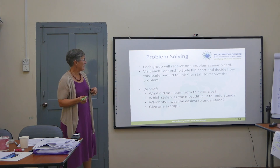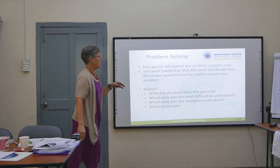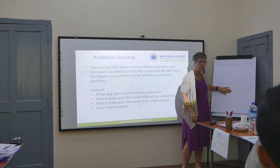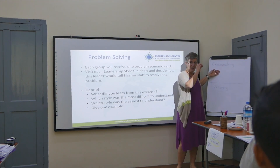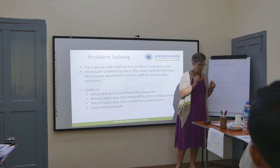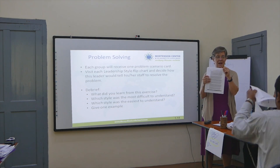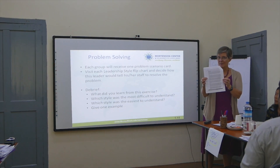We're going to give each group a scenario card — a problem — and pass these around the room. You're going to look at your scenario and decide how the commanding person would respond and how the visionary person would respond. You may have a problem and say, well, if it was a commanding person they would tell me to do this, or if it was a visionary person they would tell me to do this. If you look at your participants workbook, on the first page it tells you a little bit more about each style, so you can refer back to that.